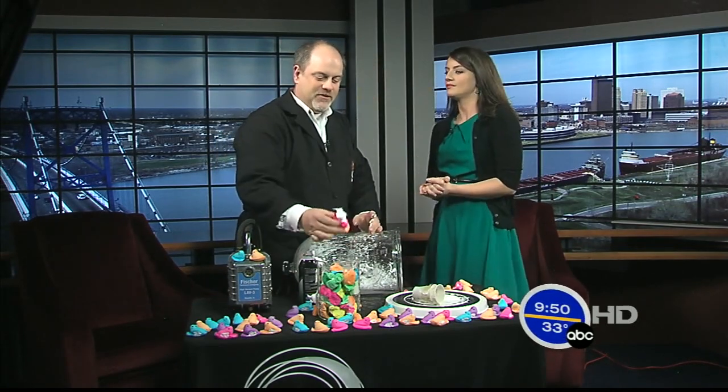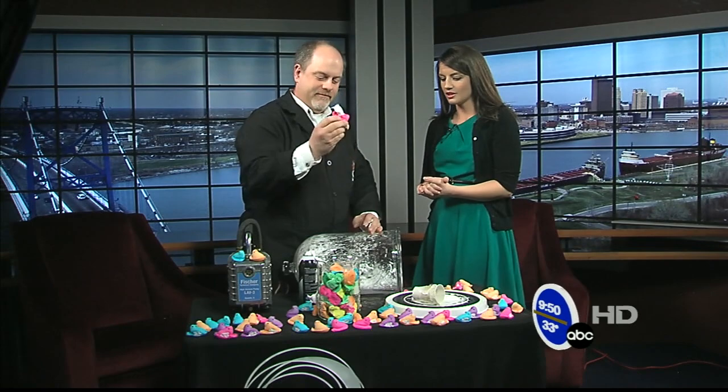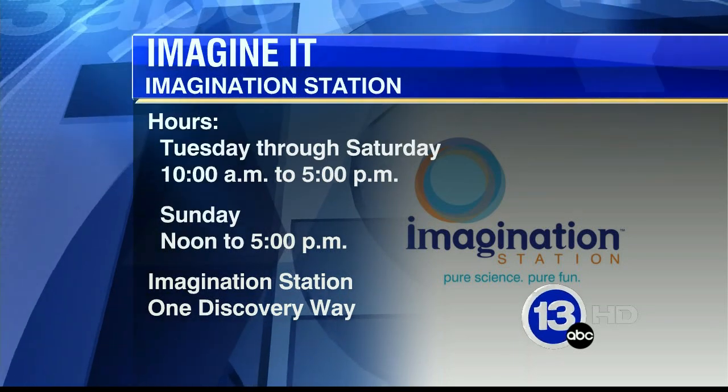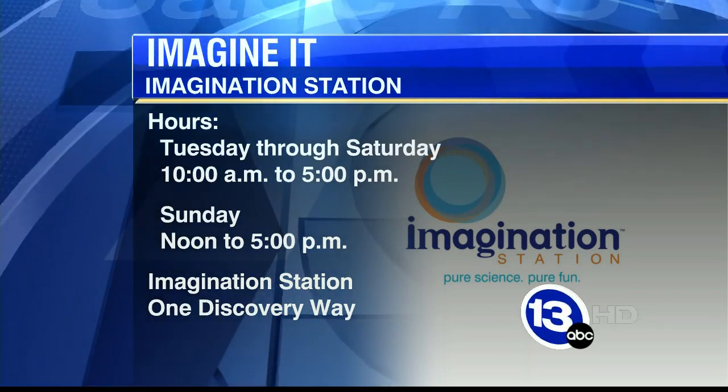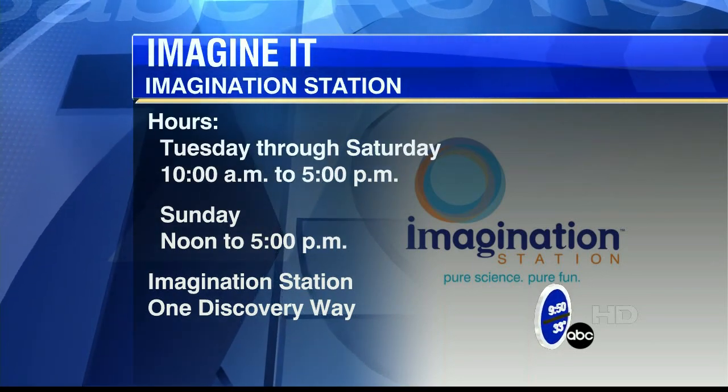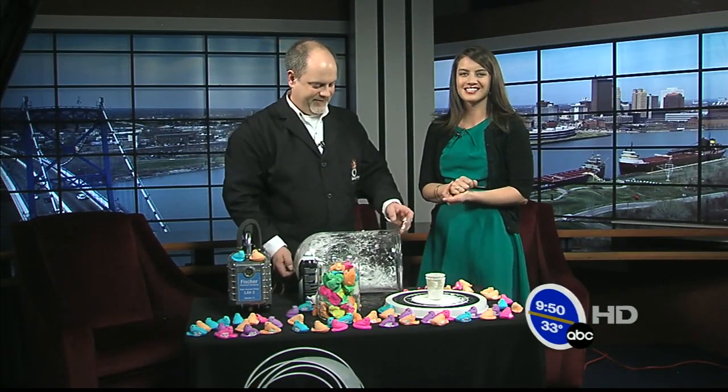So if the peeps didn't have the sugar, they would end up doing that. Very visual, Carl — I like that. And if you want to go check out any more of Carl's segments down at the Imagination Station, they are open today from 10 to 5 downtown. Thanks so much for coming in, Carl. Let's go over and check in with Dave — he's got sports.